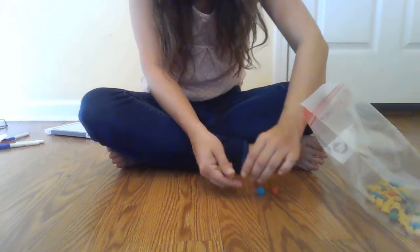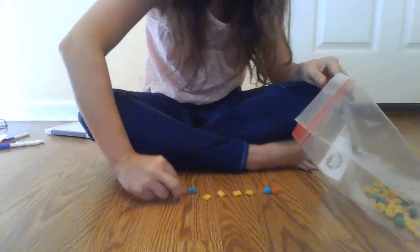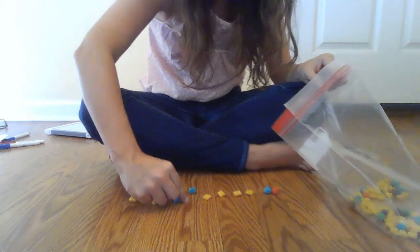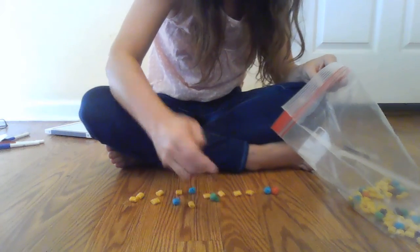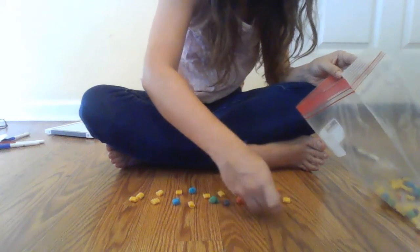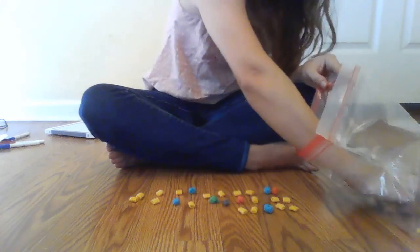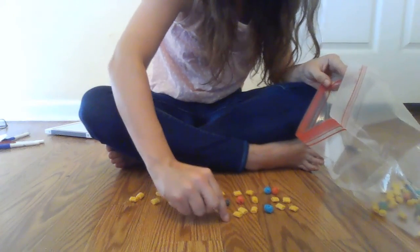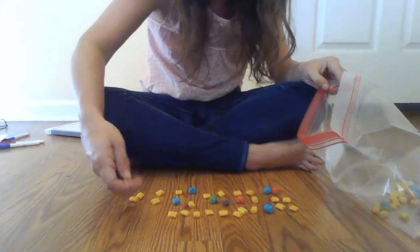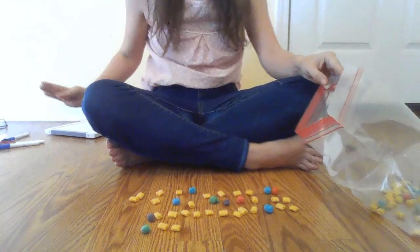One, two, three, four, five, six, seven, eight, nine, 10, 11, 12, 13, 14, 15, 16, 17, 18, 19, 20, 21, 22, 23, 24, 25, 26, 27, 28, 29, 30, 31, 32, 33, 34, 35, 36. Wow. Lots of carrots.